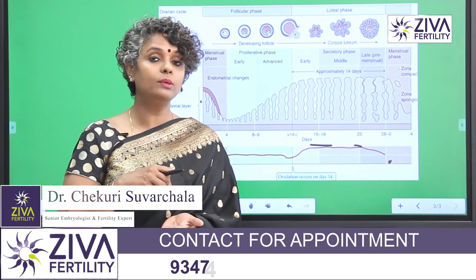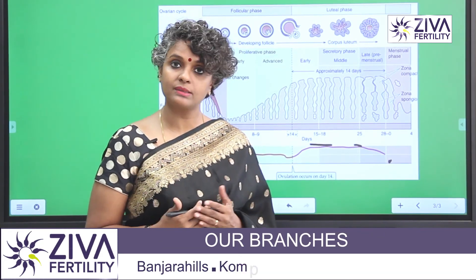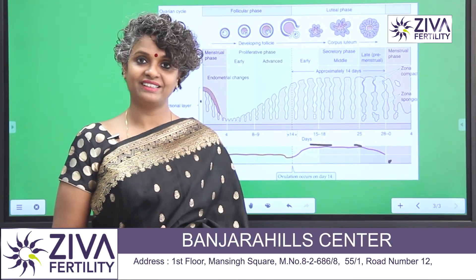If you are having a problem with that, which is causing your endometrium to not grow to the right size with proper blood supply, you would want to understand more about this. Please feel free to contact us at Ziva Fertility.